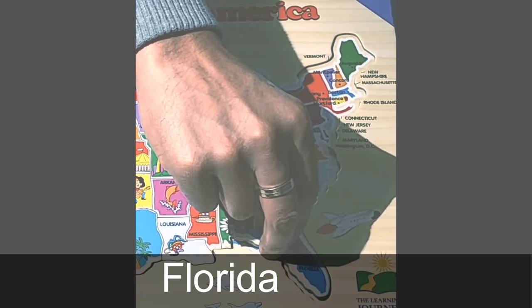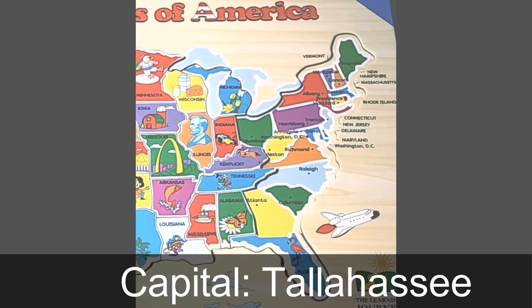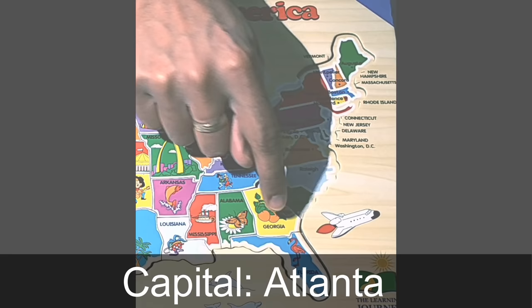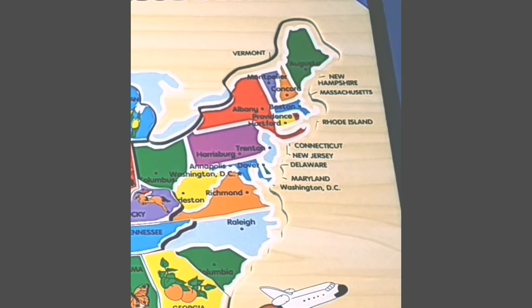Next, we make our way all the way to the southeast, to the state of Florida. The capital of Florida is Tallahassee. The Everglades National Park in Florida is still where you can see flamingos. To the north of Florida is the state of Georgia. The capital of Georgia is Atlanta. The state of Georgia is known for their peach farms, and that is why you see a picture of a peach.